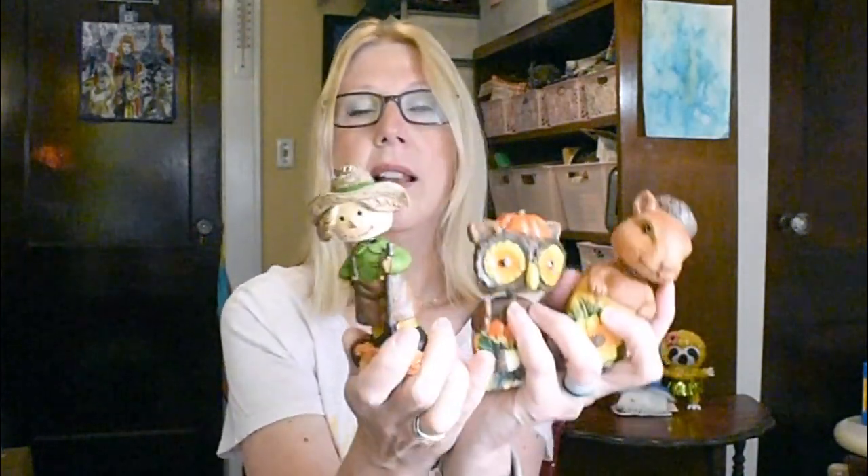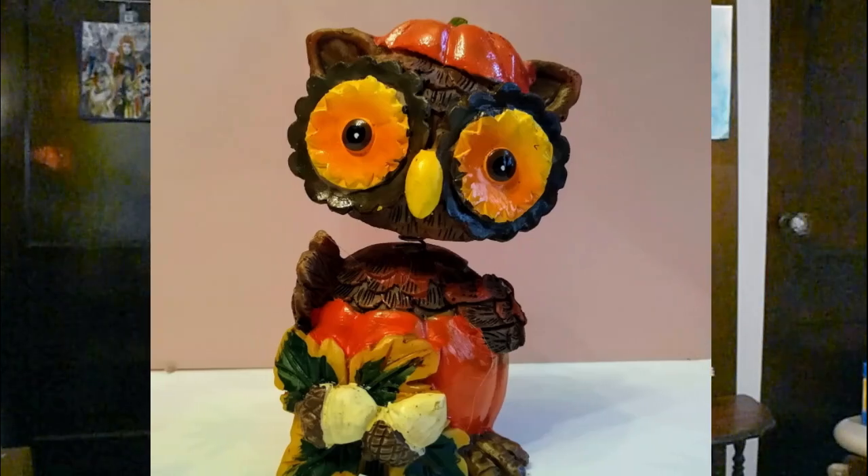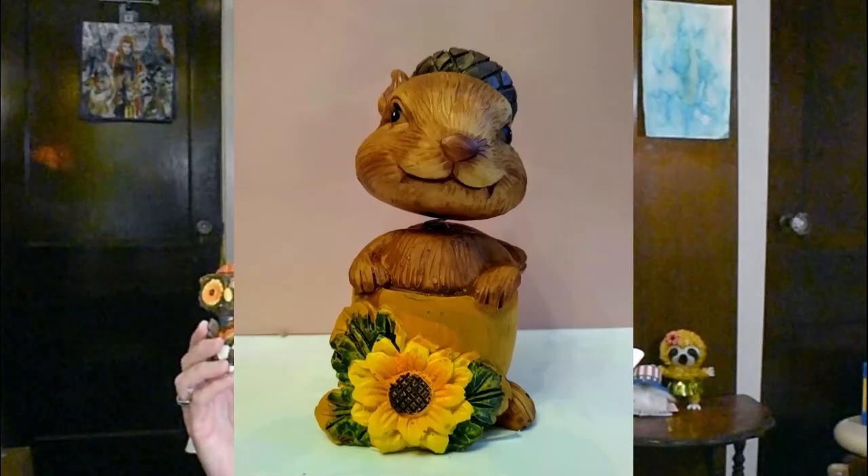I picked up this squirrel, and not only did I get him, but I also picked up Mr. Owl sitting in a pumpkin and then the scarecrow. They had two versions of the scarecrow and I just went with this one, so I got a set of three. I've never seen these before — I absolutely love them — and the squirrel is my favorite. Do you think he's cute or does he creep you out a little bit? I'm definitely in the cute camp.